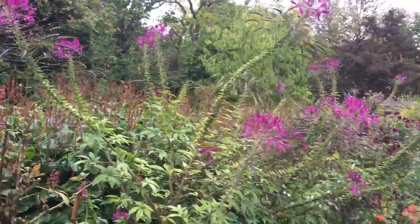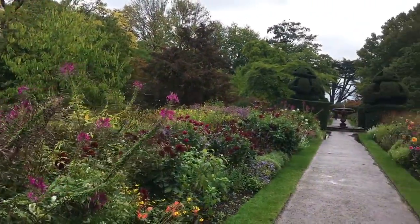This is amaryllis, which brings a lot of texture.